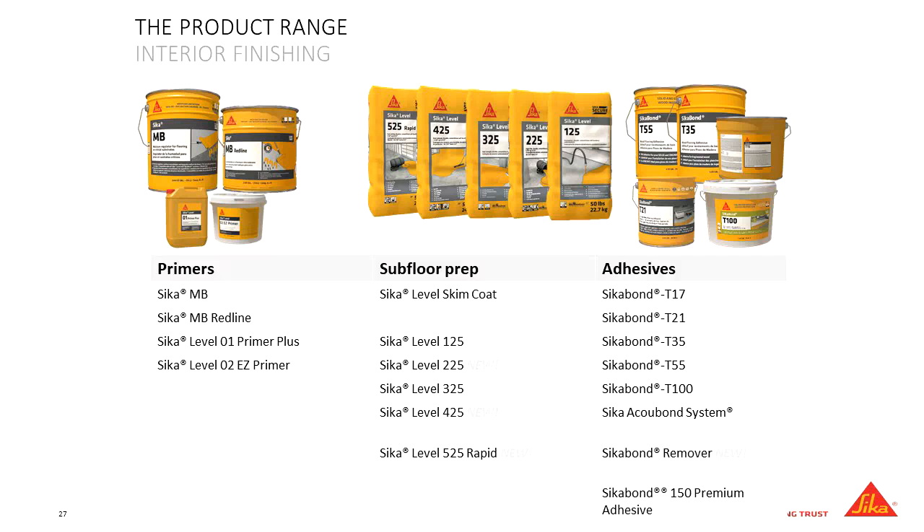That slide gives you the full breadth of the product line. Specifically from today: MB Redline, O2 Easy Primer, and the 525 Rapid. But Sika also has several other self-levelers, skim coat products, a full line of wood adhesives, and an LVT adhesive to round out the system. If there are any other questions — Sika-related or not — about levelers in general, moisture mitigation, or adhesives, feel free to ask.